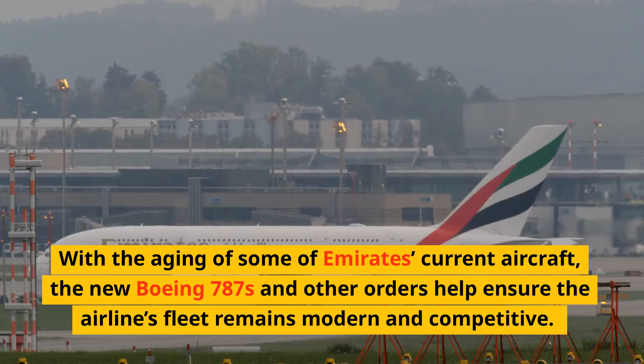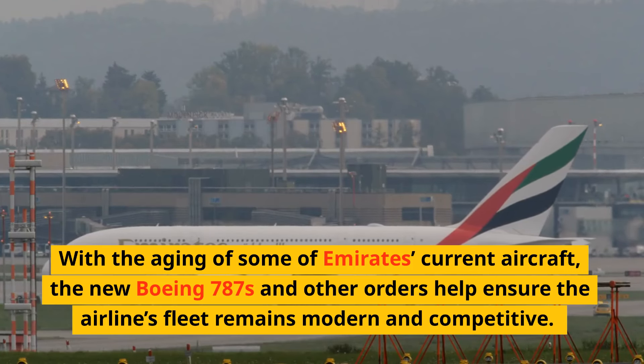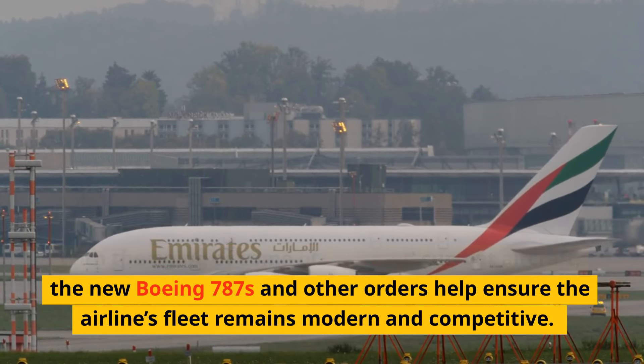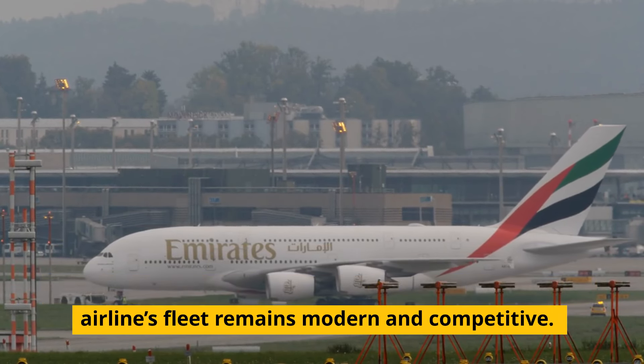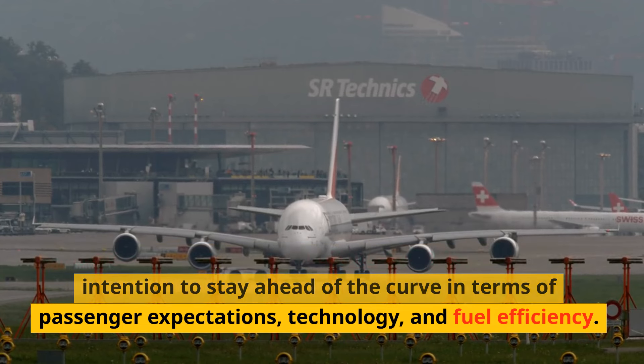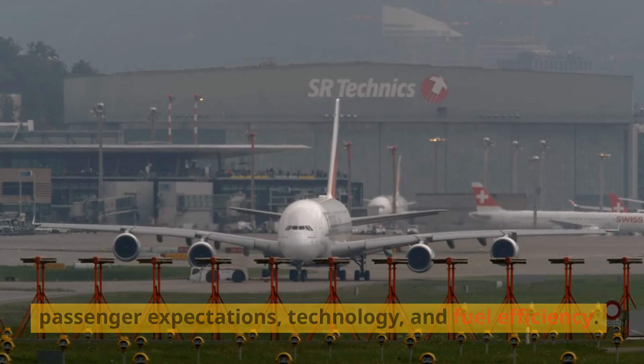With the aging of some of Emirates' current aircraft, the new Boeing 787s and other orders help ensure the airline's fleet remains modern and competitive. Emirates' investment in a cutting-edge fleet signals its intention to stay ahead of the curve in terms of passenger expectations, technology, and fuel efficiency.